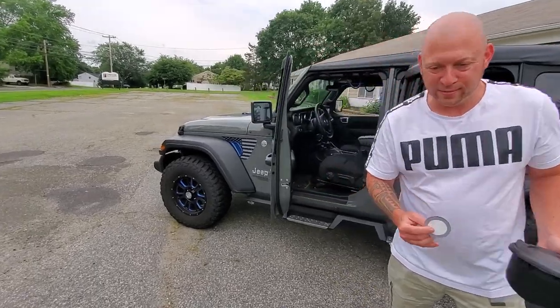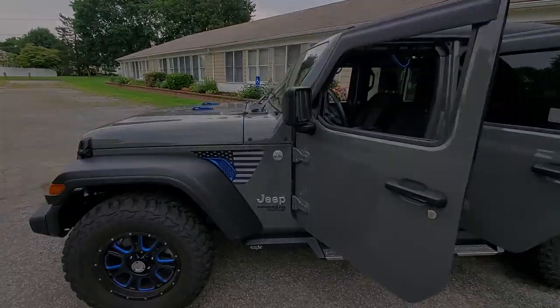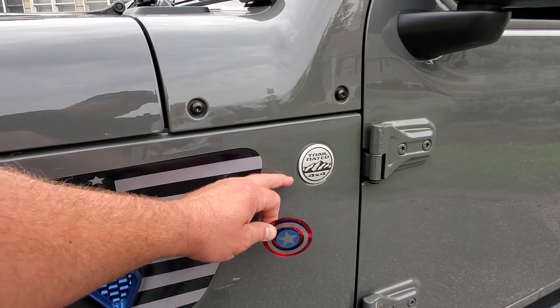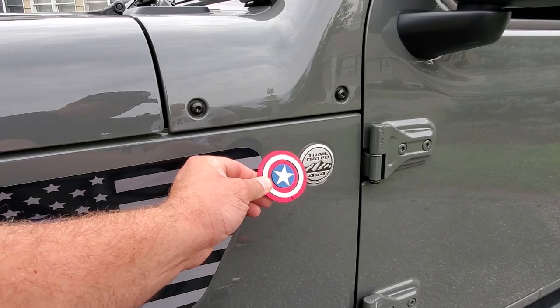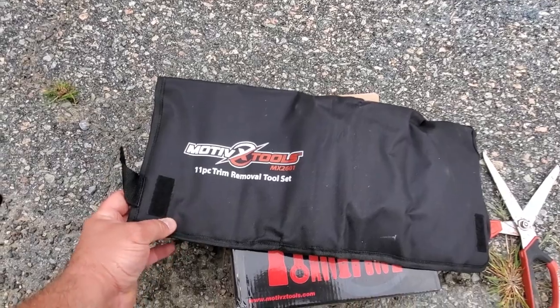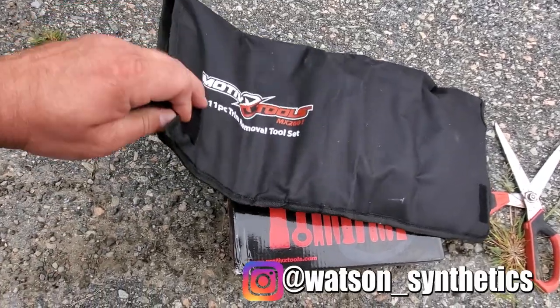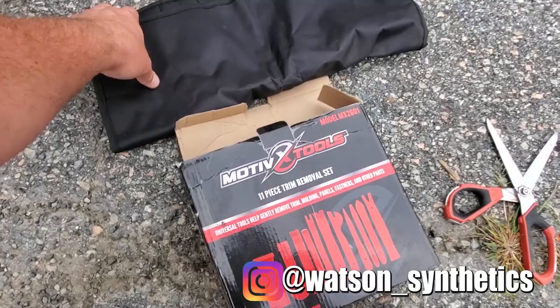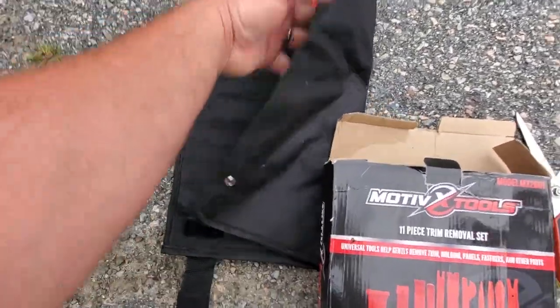This is my baby — you can see the beach sand from Montauk. This Jeep doesn't get babied, it gets used. That's what it's for — Jeep life! Alright, first order of business: we're going to remove the Trail Rated badge so we can put on our Captain America badge. I've got my pack of Motivex trim removal tools — thank you Chris Watson, he is a Motivex tool dealer, hit him up for your set. This thing is pretty well Velcroed together.